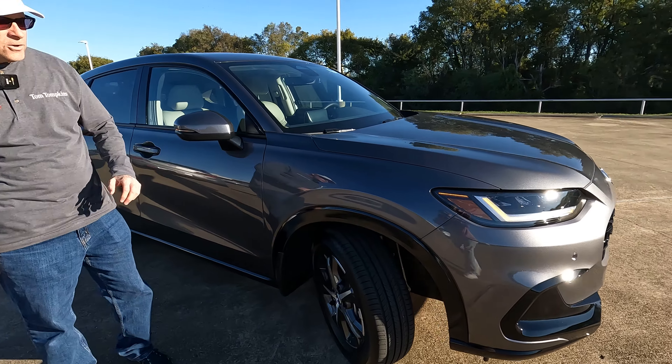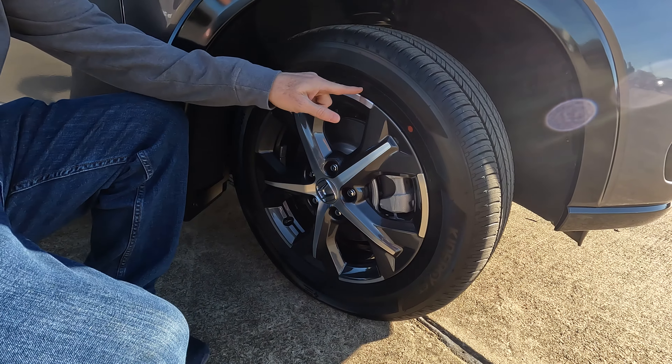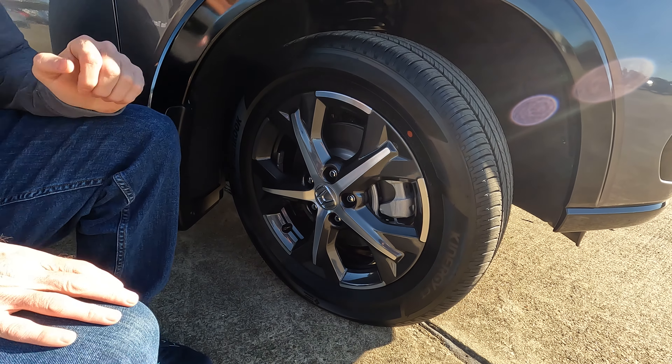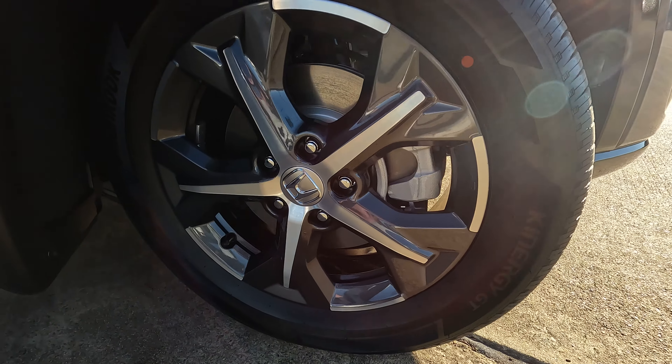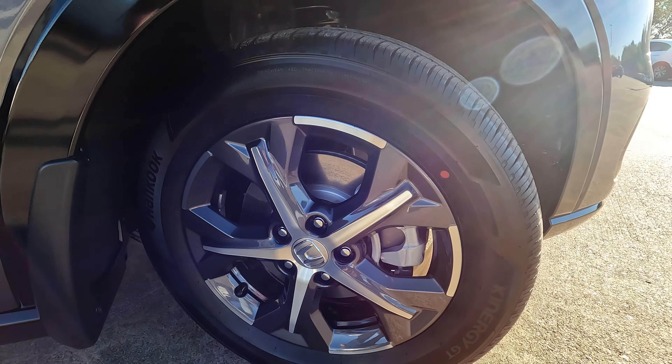The tire and wheel size: the width is 215, it's a 60-series sidewall, wrapped around 17-inch wheels. I like the design of the wheel and the combination of finishes — it looks nice.